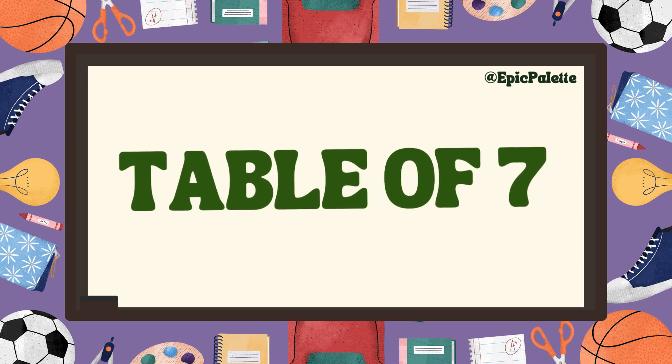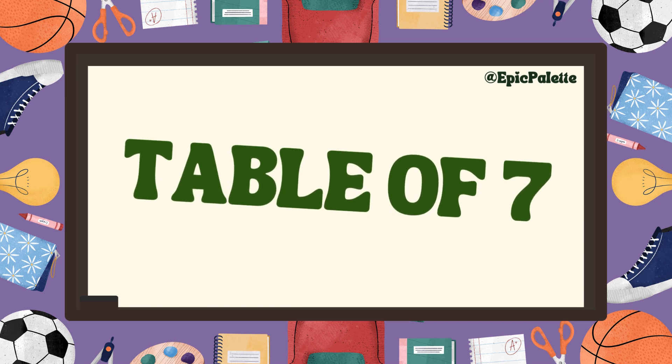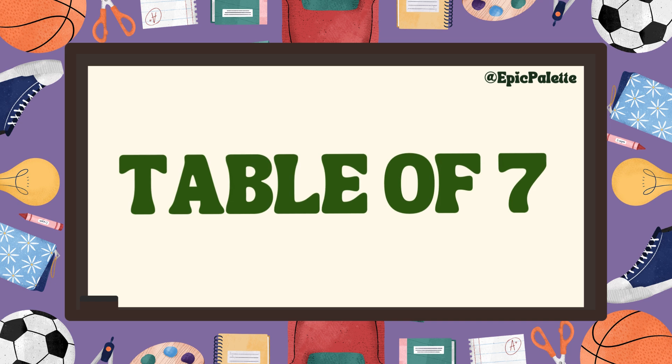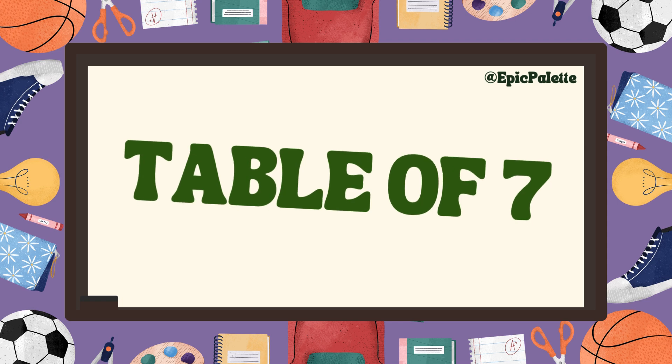Hello! Kids, are you ready to have some fun while learning? Today, we are going to learn something super cool: the table of seven. Alright, let's start.